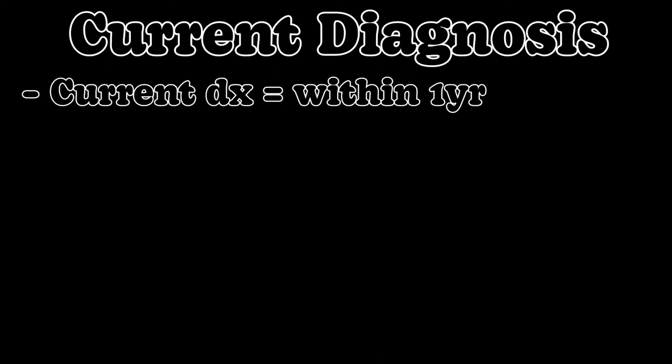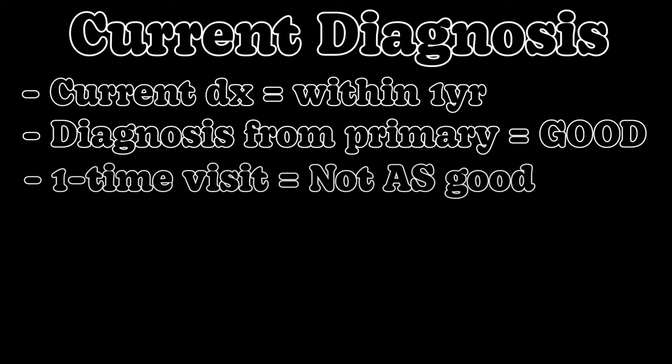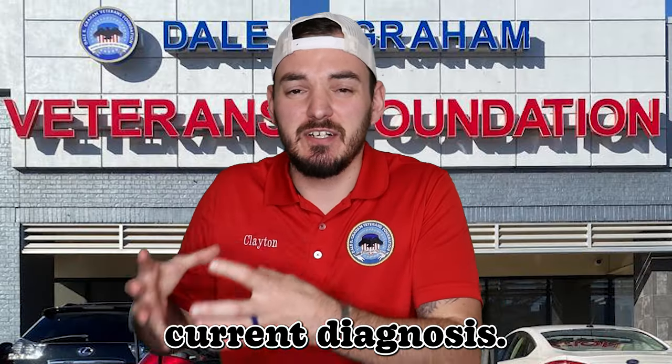A current diagnosis means within one year. I want to be very clear: a diagnosis from your provider who sees you regularly — even if it's just once a year — holds more weight than a one-time visit. Some private IMO providers will diagnose you, however that diagnosis does not carry the same weight it could have if it came from your primary care. Your primary care can be private or through the VA.